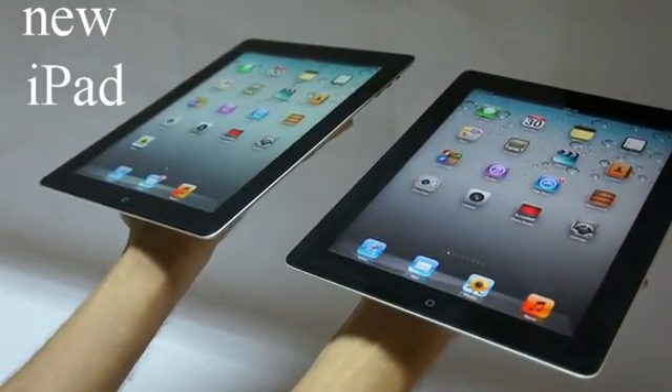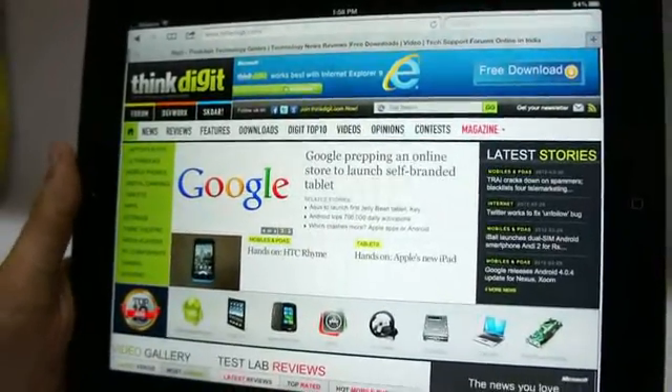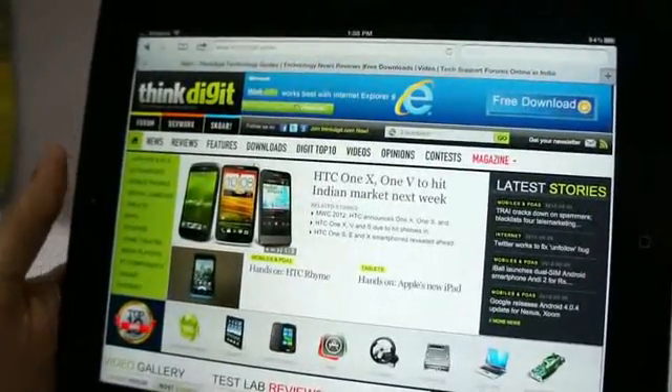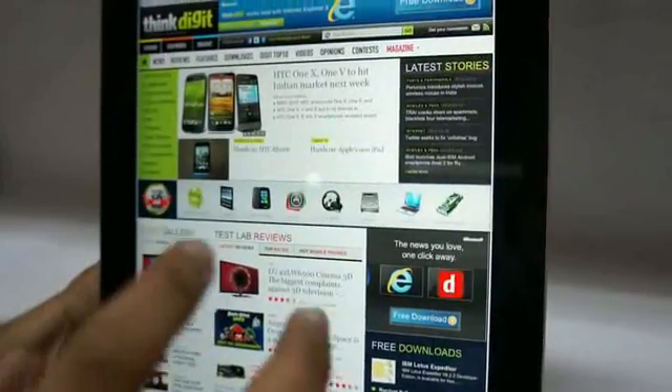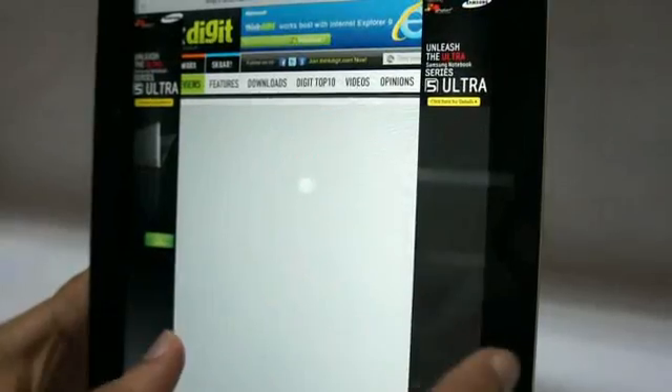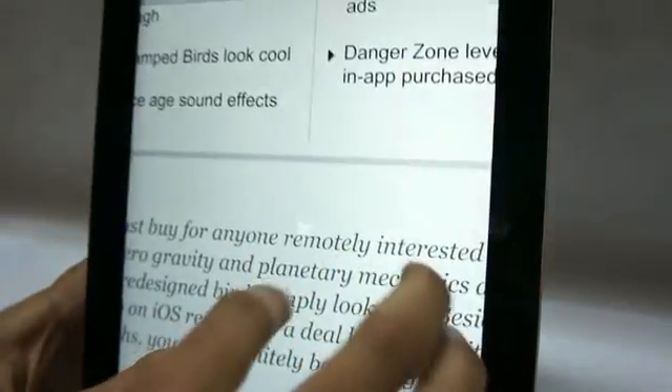The new iPad is slightly heavier than the iPad 2. The biggest improvement is in the display — you may not be able to see it on your screens, but when we open a web page and any story that we would like to read, it renders faster and you can zoom in and the text looks crystal clear.